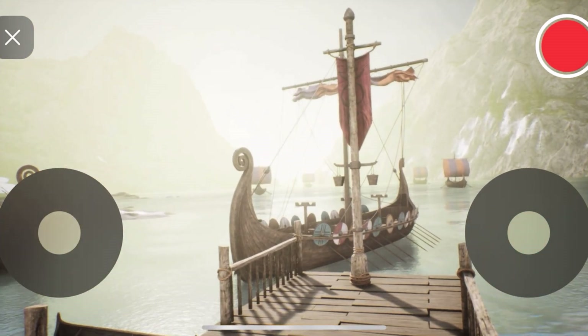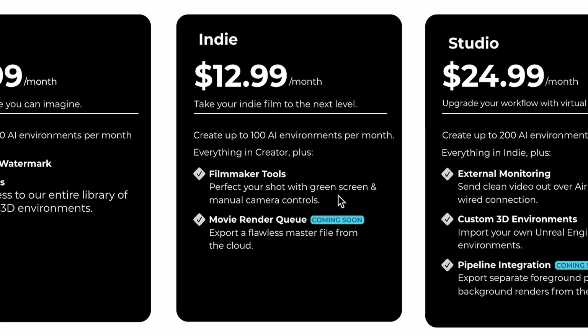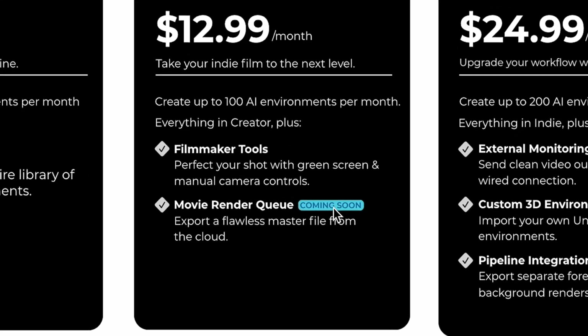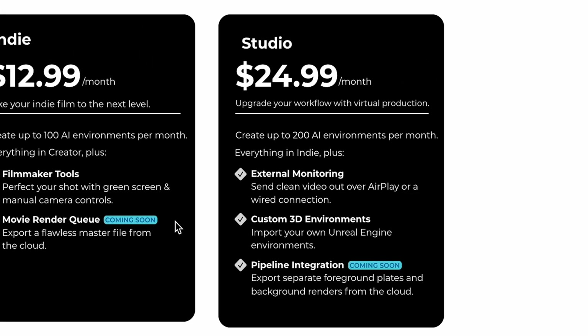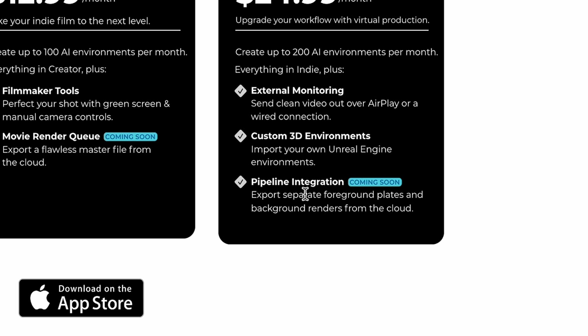For 13 dollars a month, you'll be able to create 100 AI environments every single month. You'll get access to green screen tools, manual camera controls, and movie render queue, which will export flawless master files from the cloud. I'm not exactly sure what that means, but I guess we'll find out when they actually introduce that feature because right now it still says coming soon. For 25 dollars a month, you'll be able to create up to 200 AI environments every month and send clean video out over AirPlay or wired connection to an external monitor — which is really cool. You can also import your own Unreal Engine environments.